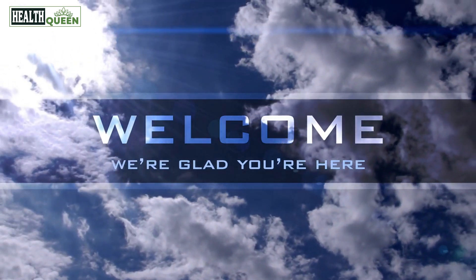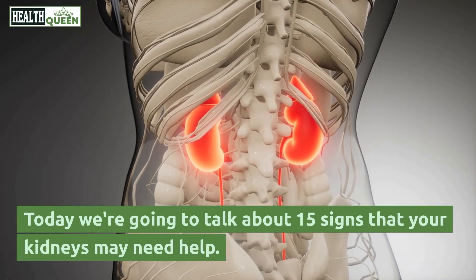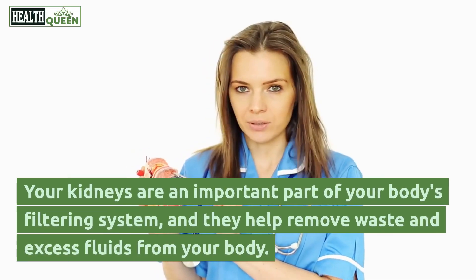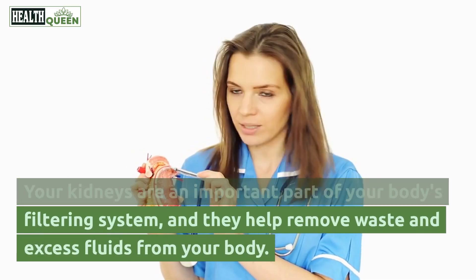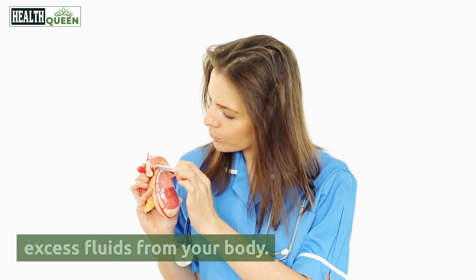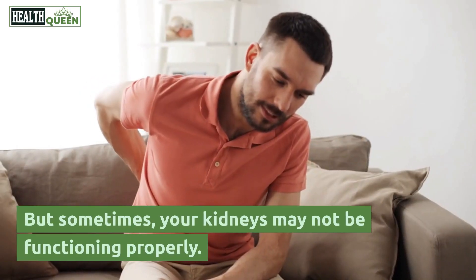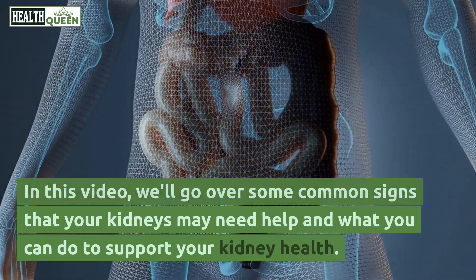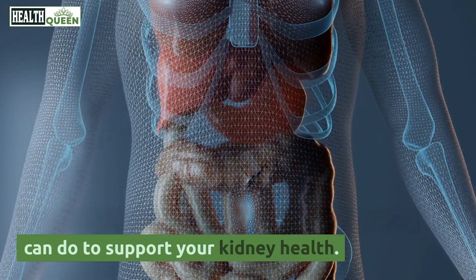Welcome to our channel. Today we're going to talk about 15 signs that your kidneys may need help. Your kidneys are an important part of your body's filtering system, and they help remove waste and excess fluids from your body. But sometimes your kidneys may not be functioning properly. In this video, we'll go over some common signs that your kidneys may need help and what you can do to support your kidney health.